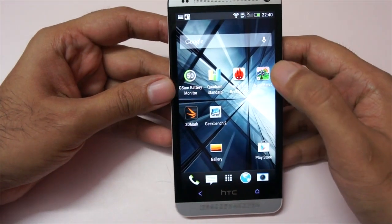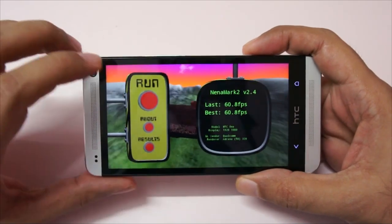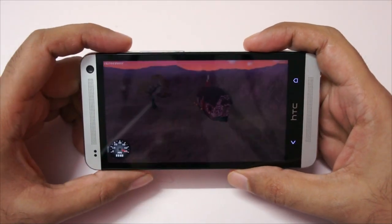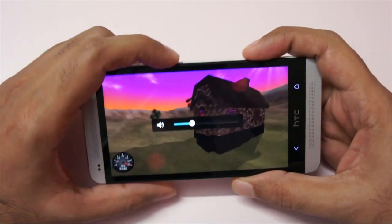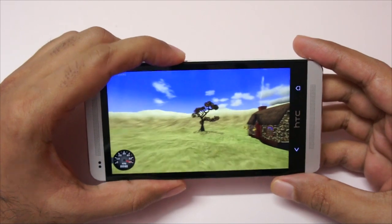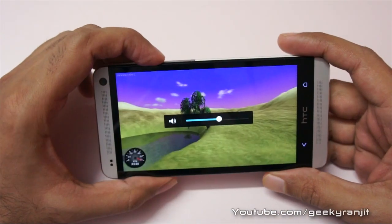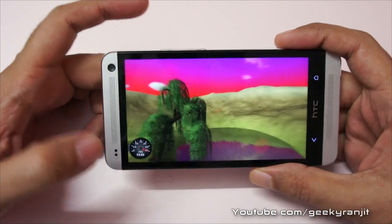Let's first do the Nenamark 2 benchmark. I know it's an outdated benchmark. I ran it earlier and got a score of around 60.8 FPS — that's the max. Let's run it again. The specs on this phone are very good. It comes with a 1.7 GHz Snapdragon S600 processor, Adreno 320 GPU, and 2 GB of RAM. As you can see in Nenamark, we are almost maxing it out.